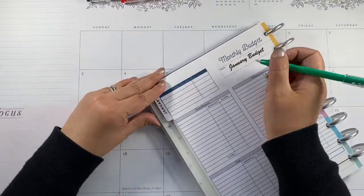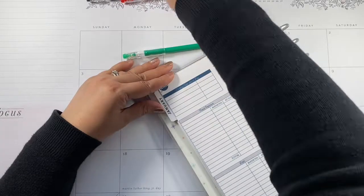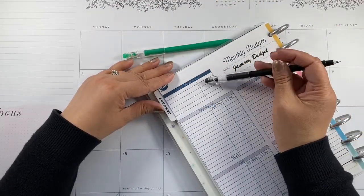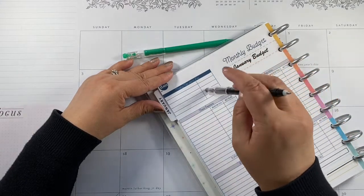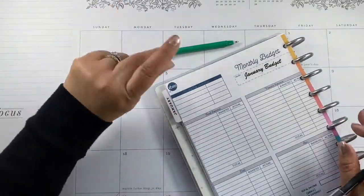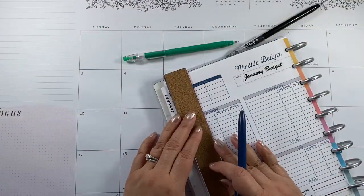For my monthly, I'm going to do two paychecks. Even this layout doesn't have both 'actual' and 'budgeted' columns, so I'm going to add a column here.